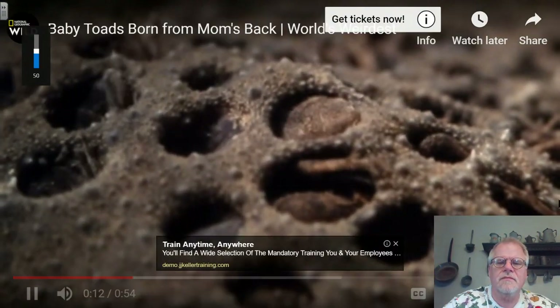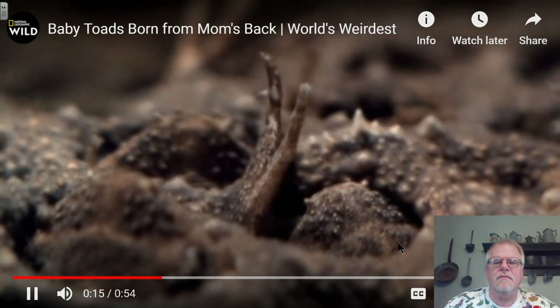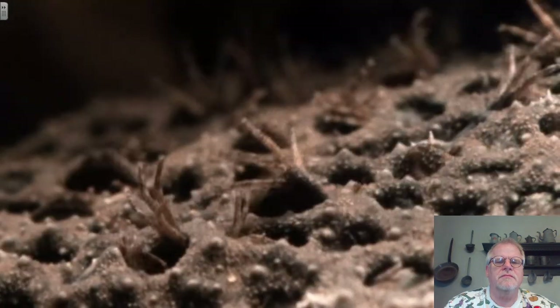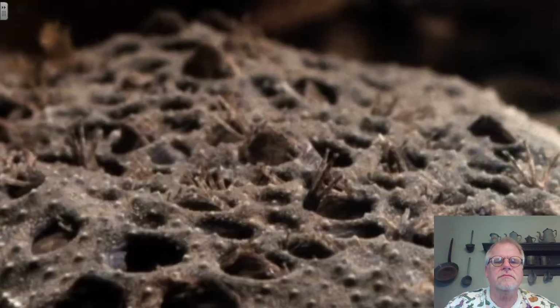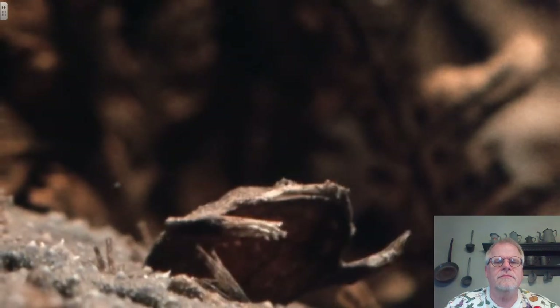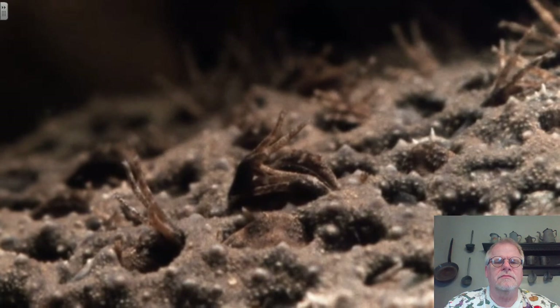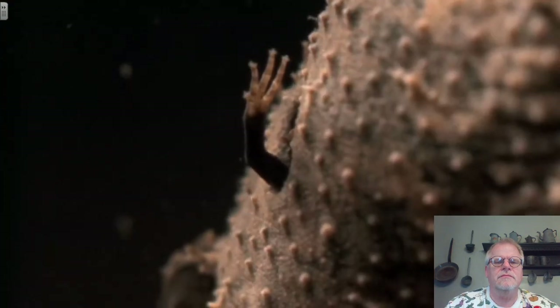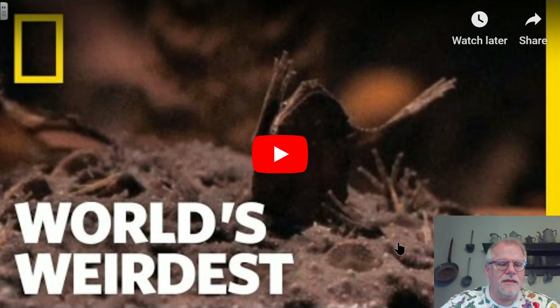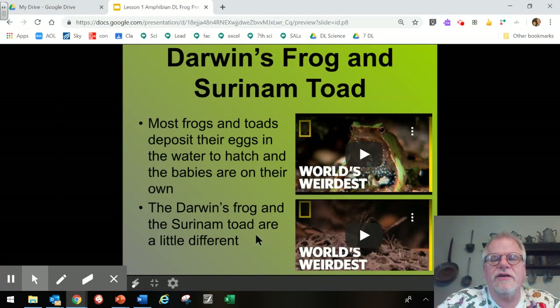Another remarkable example is the Suriname sea toad: the offspring develop from eggs into frogs underneath the mother's skin on her back, and then they break free, leaving little craters. As the instructor notes, that's also being a good mother — holding those young on your back the whole time while they're developing.